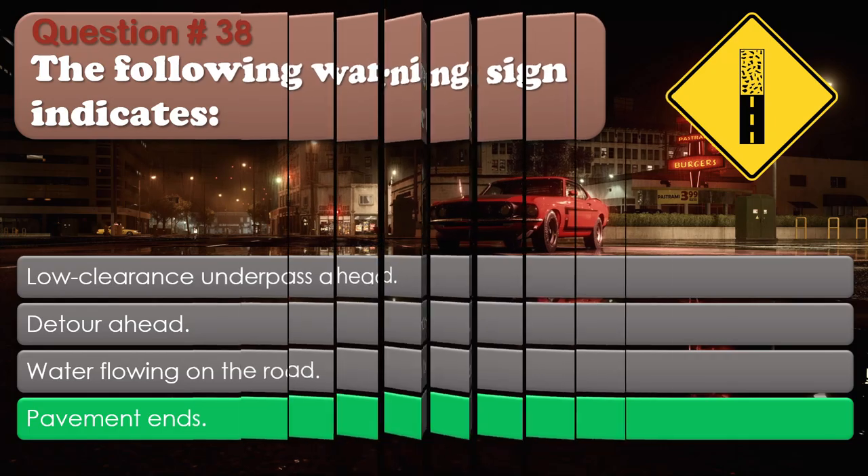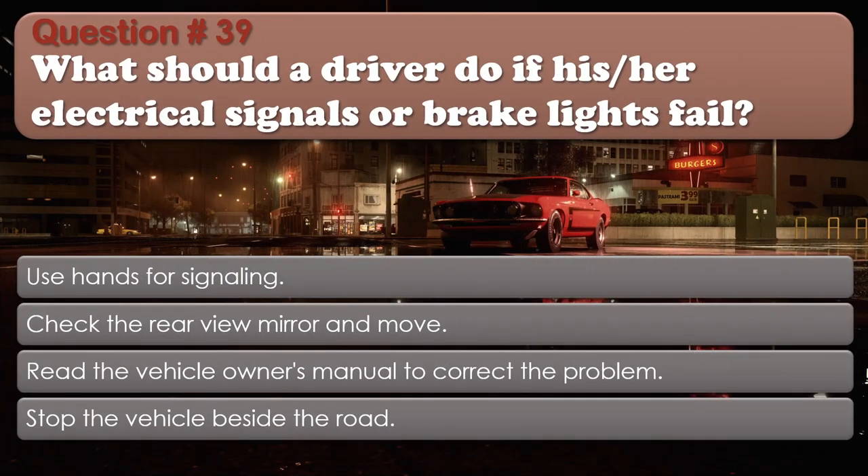Question number 39: What should a driver do if his or her electrical signals or brake lights fail? Options: Use hands for signaling; Check the rear view mirror and move; Read the vehicle owner's manual to correct the problem; Stop the vehicle beside the road. The correct answer is Use hands for signaling.